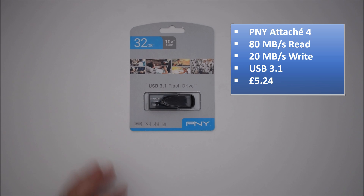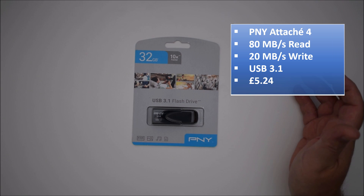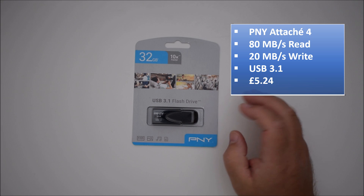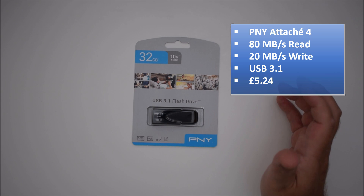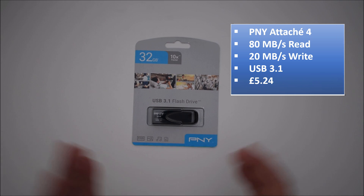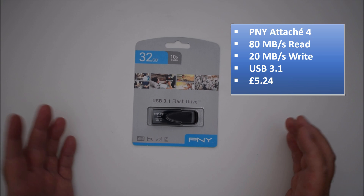First off we have the PNY Attaché 4, which is a USB 3.1 drive. It's 32 gigabytes — all of these drives are 32 gig — and it's backwards compatible with USB 3.0 and 2.0. I paid £5.24 for this. The manufacturer's claims are 20 megabytes per second write on a 3.1 port and 80 megabytes per second read on a 3.1 port. I couldn't find any information for 3.0, so it'll be interesting to see how close it comes on a 3.0 port.